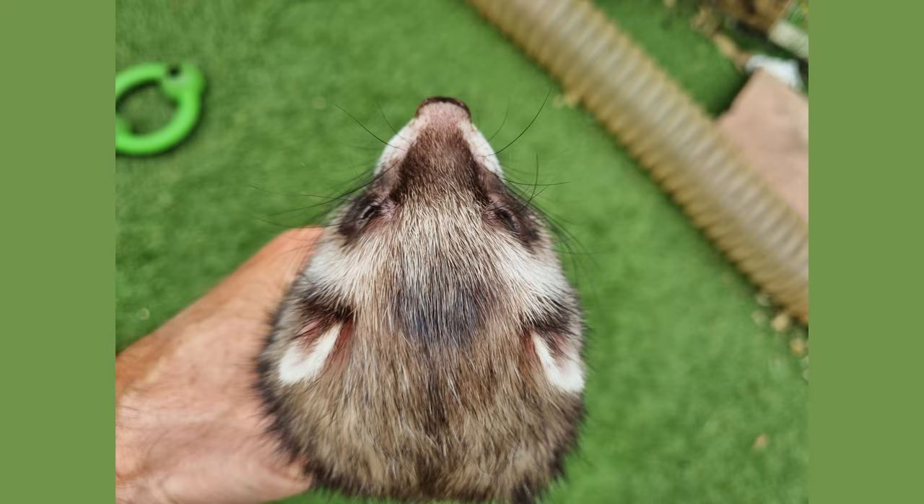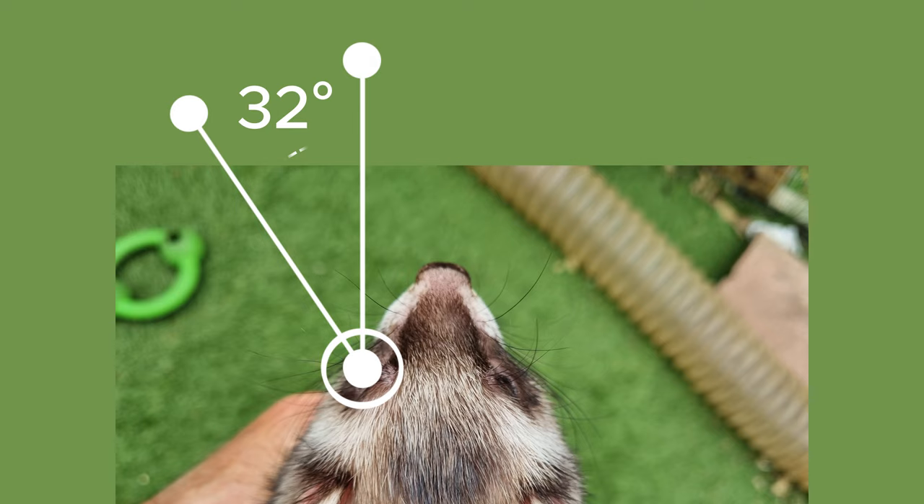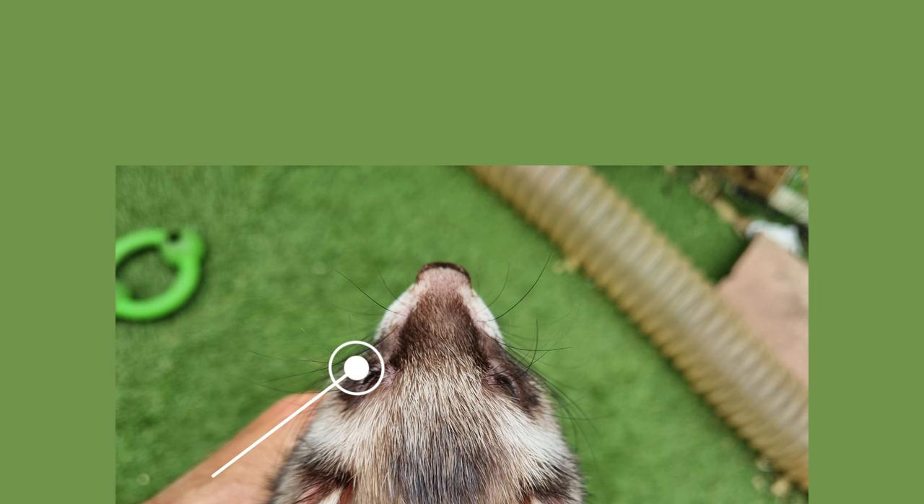Again untypical for a predator, the ferret has eyes partially set on the side of its head. This means that the eye angles 32 degrees off the forward line. This angled eye provides the ferret with a huge 270-degree field of vision, far greater than the 180 degrees of humans.